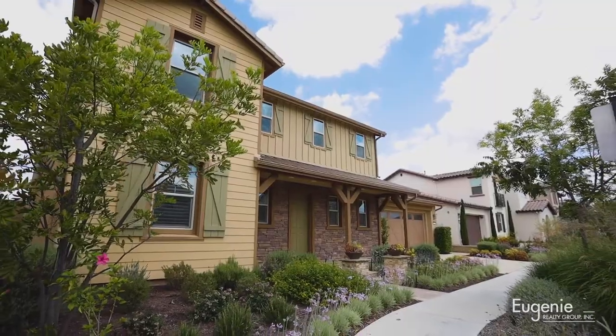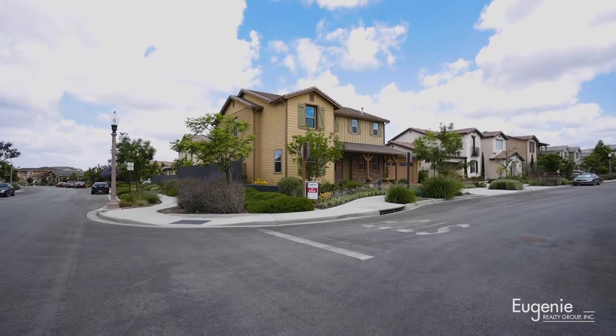Hi guys, we're here at 271 Radio. My name is Eugenie and my partner Allison is here. We're going to walk through the entire beautiful listing with you today. This amazing single-family home is located on a corner lot in Beacon Park, one of the best floor plans in Great Park.